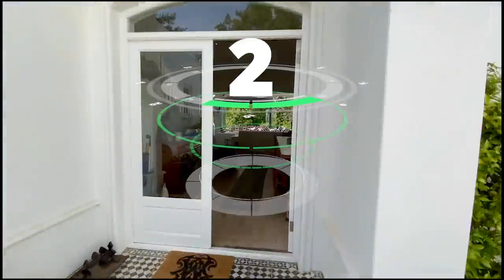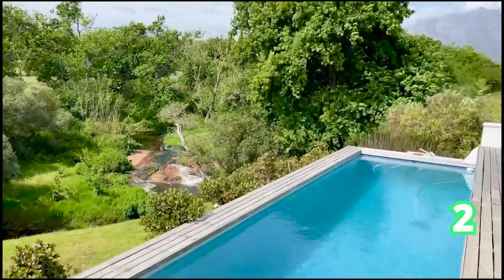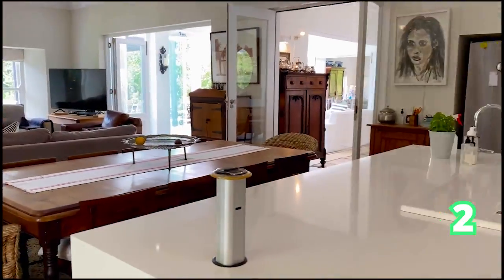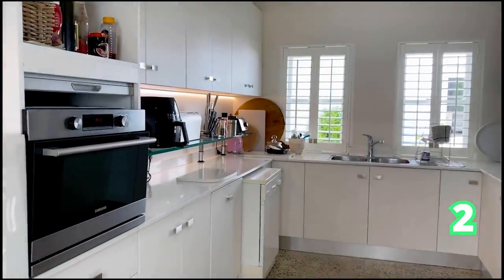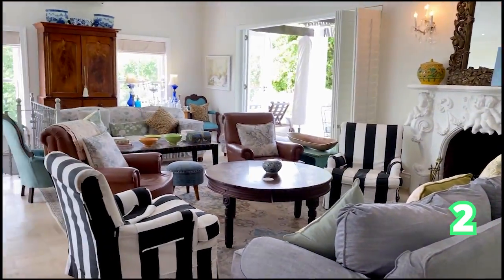And now we head on over to a bigger home — a six-bedroom house in De Salza. As soon as you start driving through the secured golf estate, the views and the luxury begin. This is a six-bedroom, five-bathroom and three-garage home, absolutely gorgeous in the most sought-after, secluded estate in Cape Town.